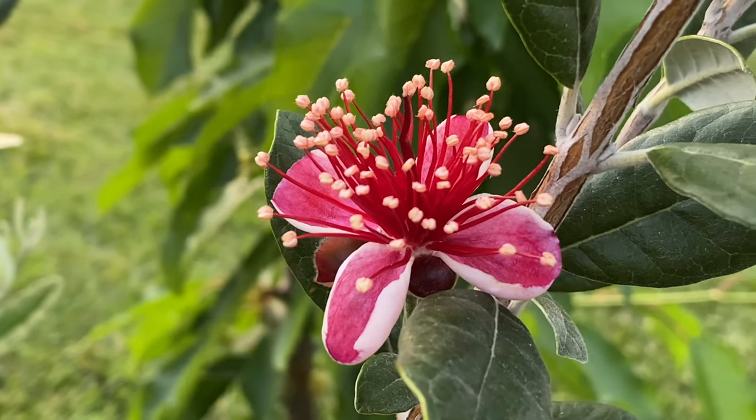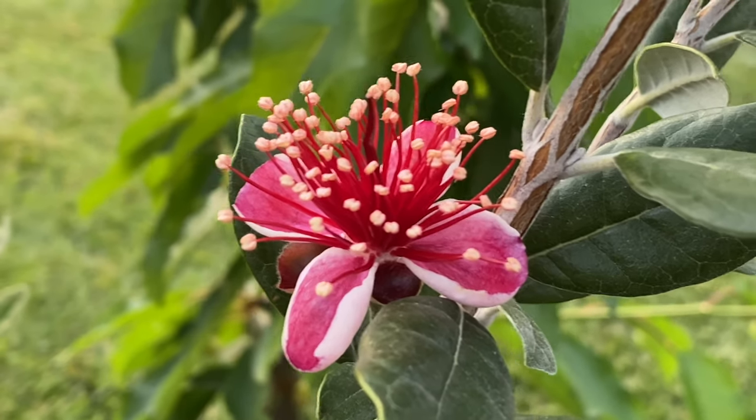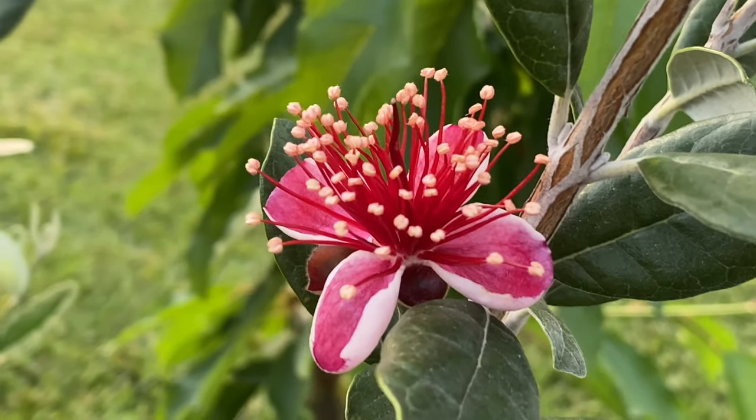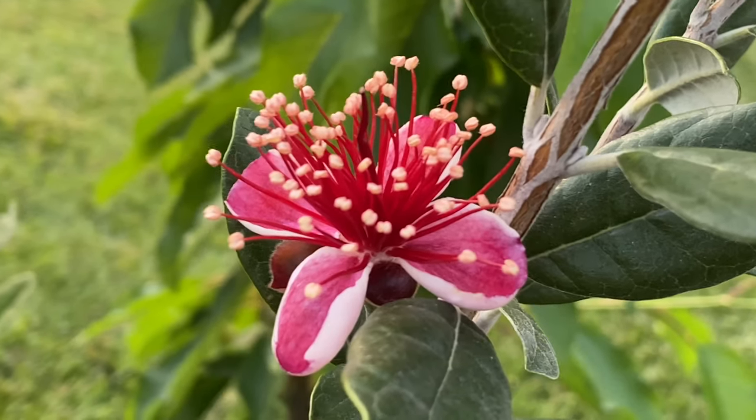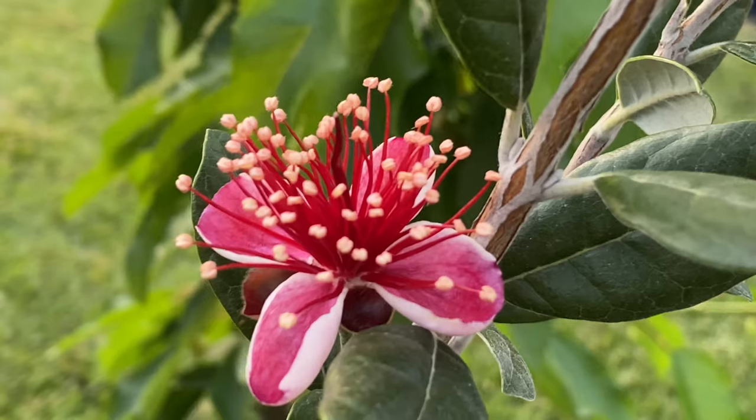So I'm going to show you right now a close-up shot of the flowers. In my opinion, this is the most edible flower in the world. I've tasted many flowers. Some taste like peanut butter. Some taste like a plain flower, just petals. Some taste a little sweet. This tastes like, to me, raspberry.